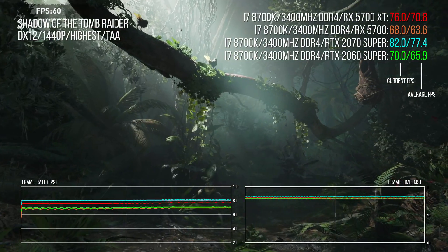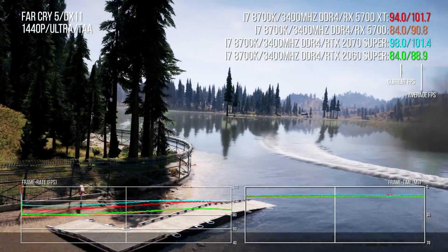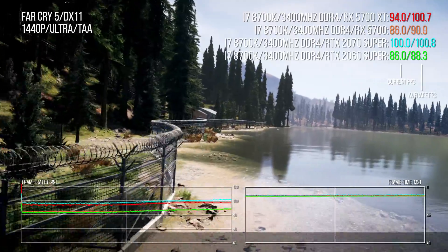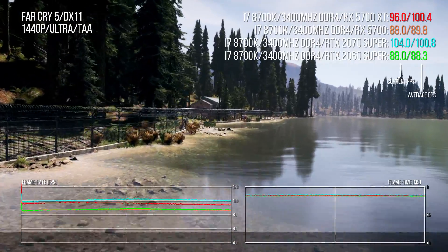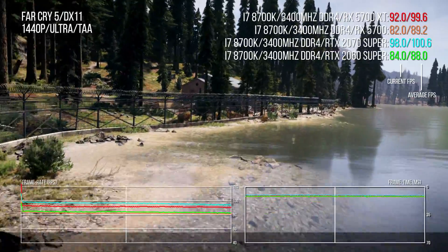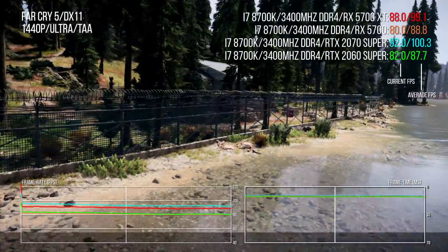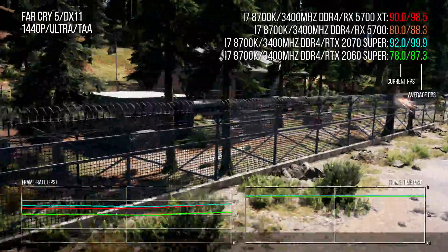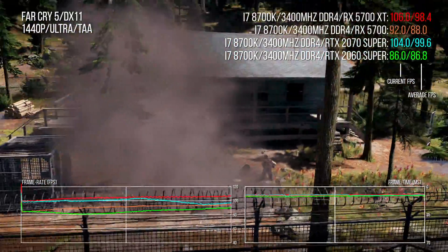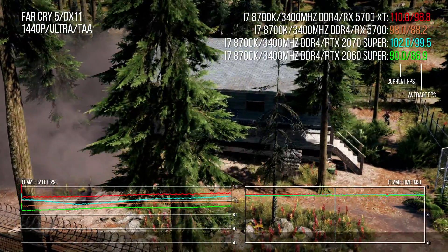Far Cry 5 is a title where AMD really spreads its wings — both the 5700 and the XT enjoy a 13 to 14% lead over the RTX 2060 and its Super equivalent at the same price points, with a similar profile at 4K resolution too. It's a 12-point difference between the 5700 and XT, which is an improvement but you'd still want a little more.